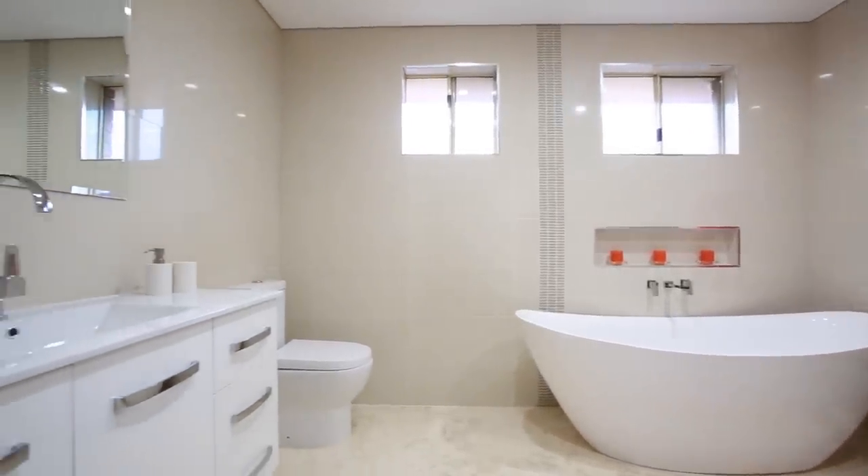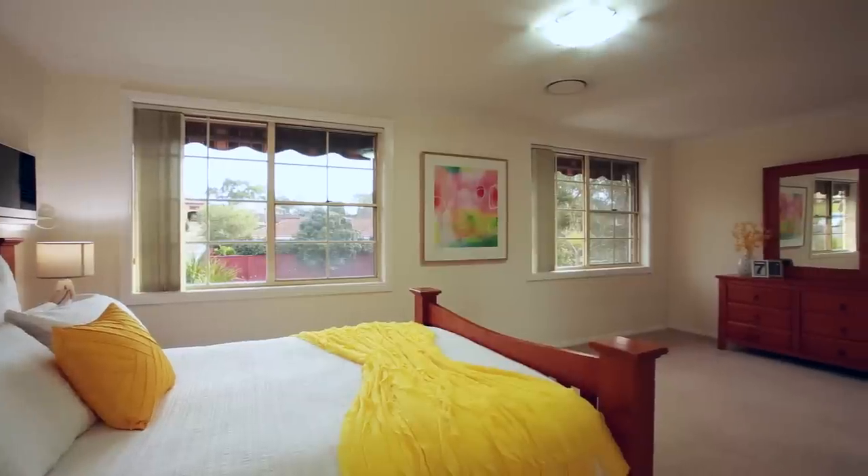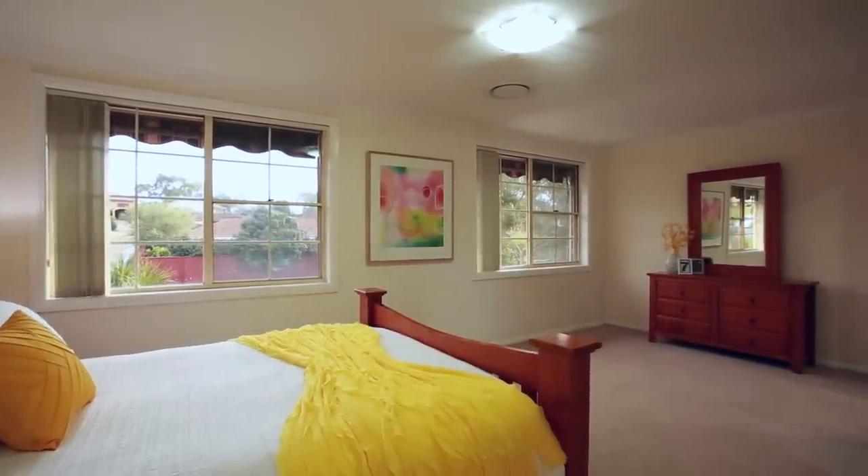Along with four bathrooms, it features four beautiful bedrooms, two with en-suites, and the master suite also features a walk-in robe.